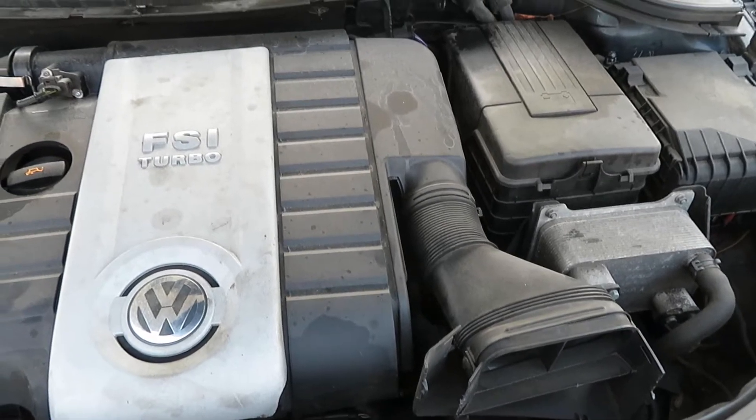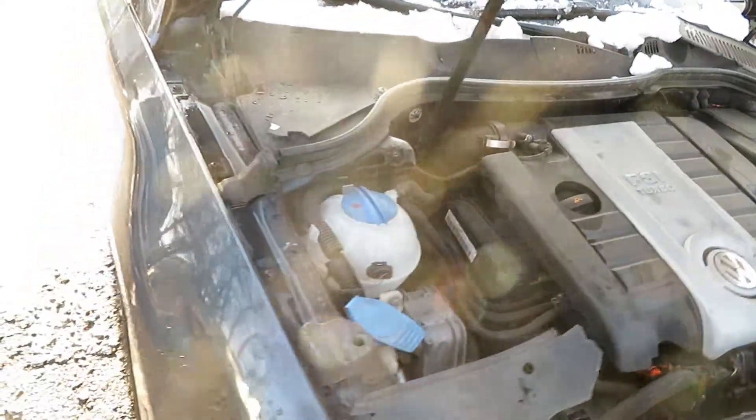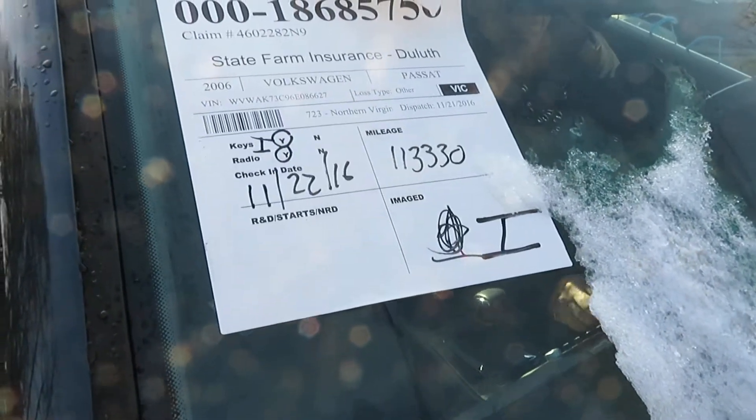Again, that's going to be a 2006 Volkswagen Passat, 2.0 turbo. The front axle is knocked out. I cannot try the transmission. It has 113,330 miles.